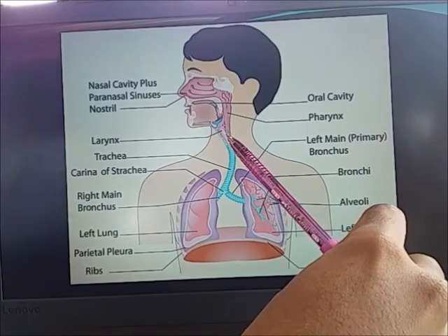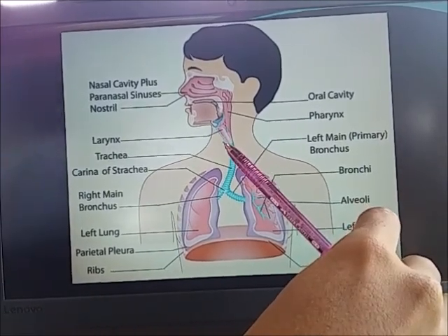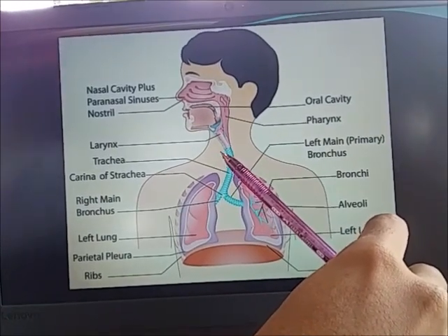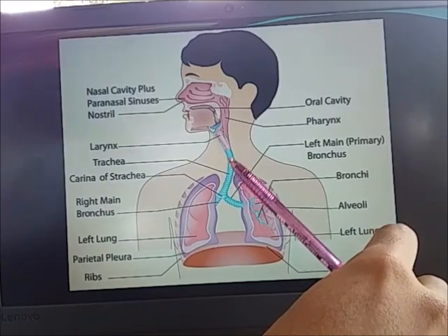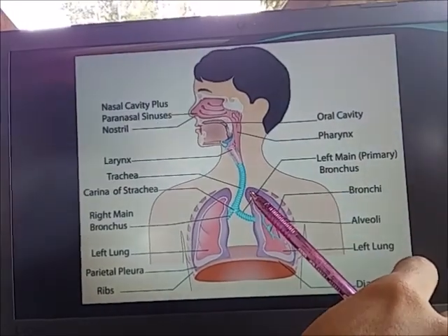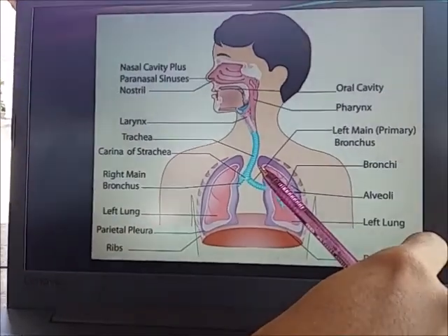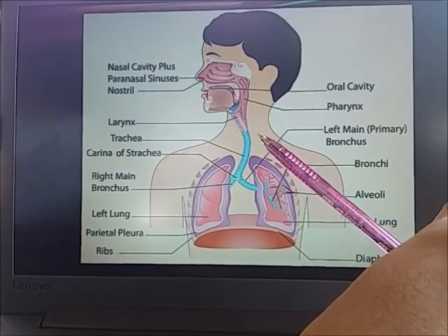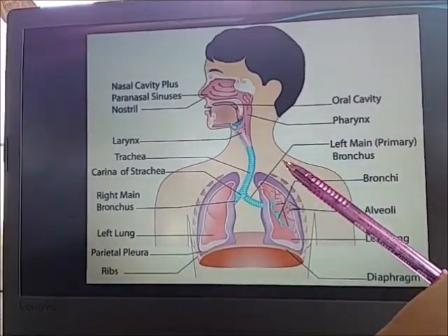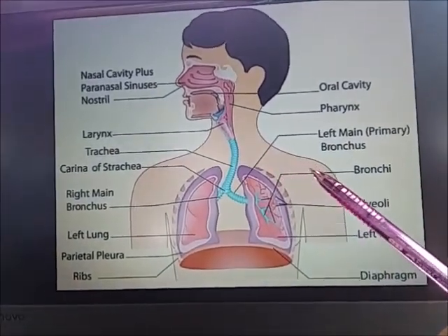This is the larynx. In the process of breathing, the larynx, also called the voice box, is a hollow tubular structure connected to the top of the windpipe or the trachea. Air passes through the larynx on its way to the lungs. The larynx also produces vocal sounds and prevents passage of food and other foreign particles into the lower respiratory tract.